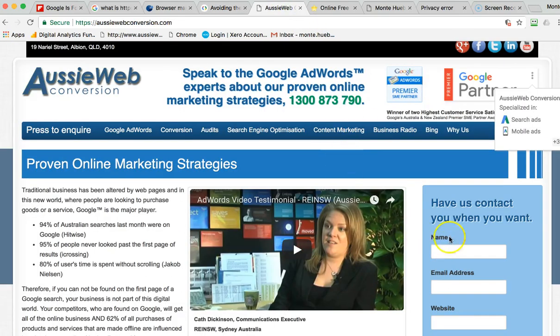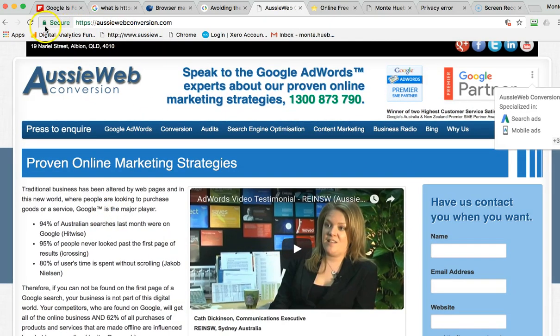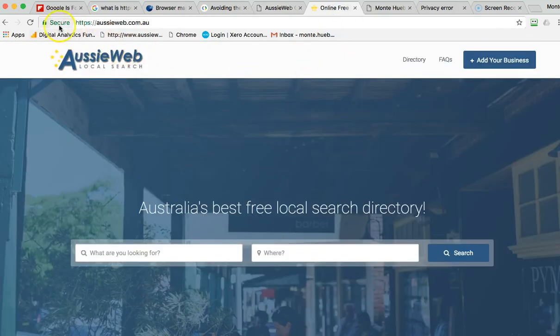Aussie Web itself, right now while you're watching this video, is in fact secure. You can see the little padlock here — it says 'Secure.' We've done this quite a while ago. Our Aussie Web Local Search, where we're asking you to put in information about your business, is also secure, so you can see that's not a problem.